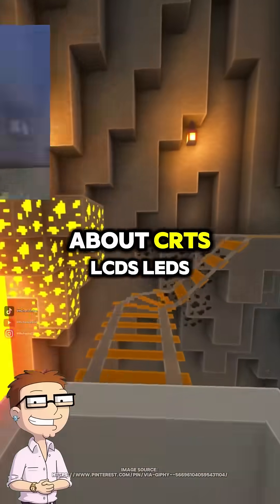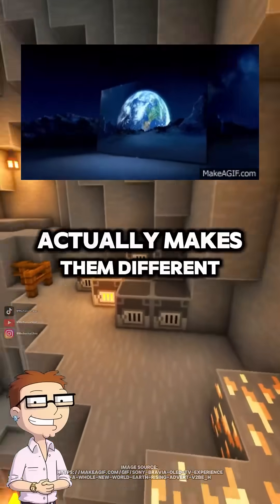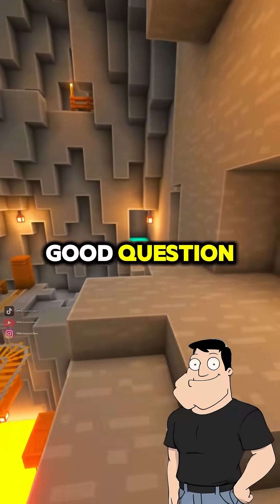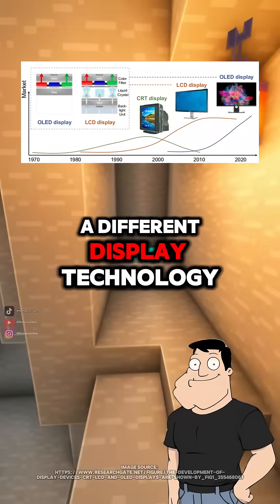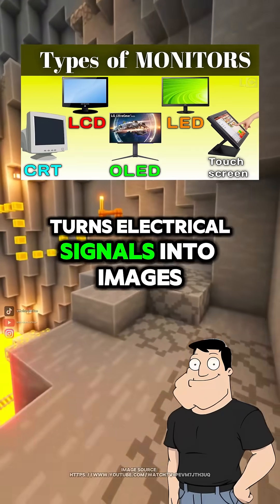Dad, I keep hearing about CRTs, LCDs, LEDs, and OLEDs, but what actually makes them different? Good question. Each of those is a different display technology — basically, how your screen turns electrical signals into images.